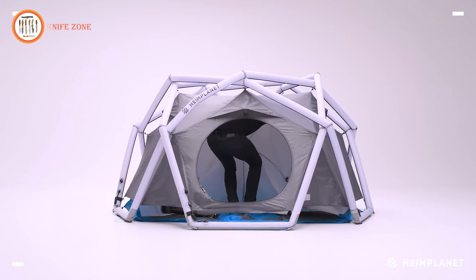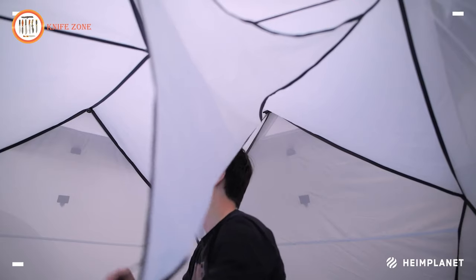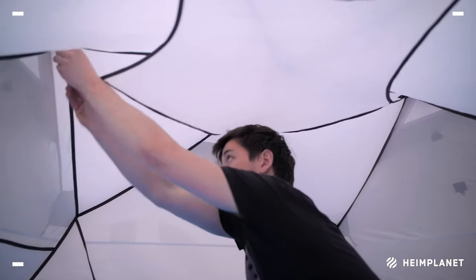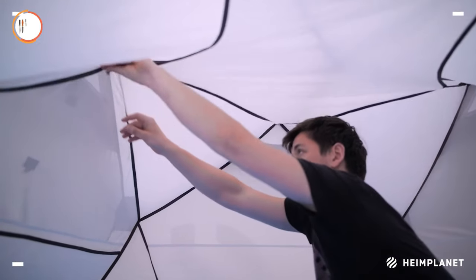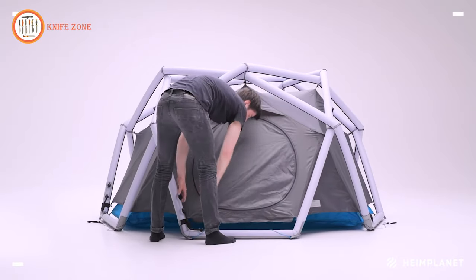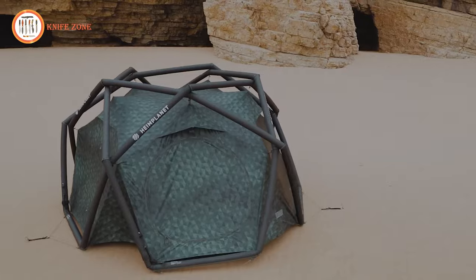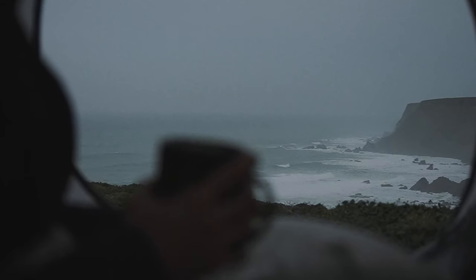Designed for all seasons, it withstands tough conditions with its weatherproof materials. The full-length flysheet guarantees extra protection in extreme weather. Compact, durable, and weighing 5.4 kilograms, the Cave XL is the epitome of innovation, ensuring a reliable and comfortable camping experience for outdoor enthusiasts.